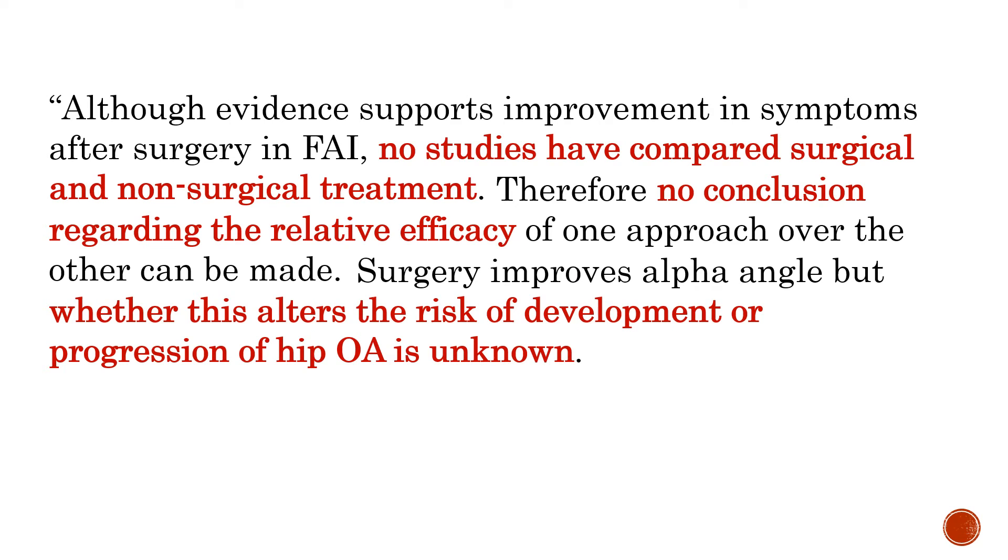We do know that surgery improves the angle — what's called the alpha angle — but whether this alters the risk of development of arthritis is really unknown, meaning we don't know if this surgery is going to reduce your likelihood of getting arthritis, even though that's often what the surgeon will tell you.